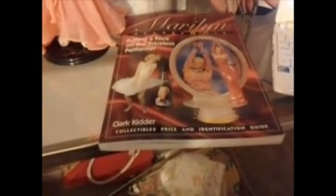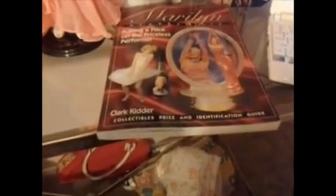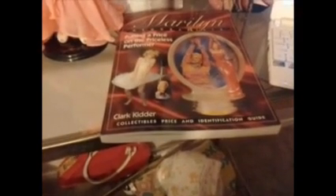I've also added something else to my collection that I've been wanting for a very long time — it is the original 1953 Marilyn Monroe Golden Dreams calendar. I will show and explain that piece of my collection later in another video, so stay tuned. I have more to come.